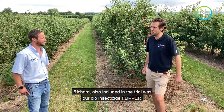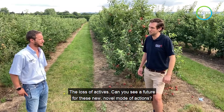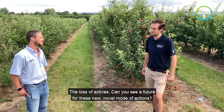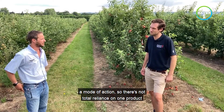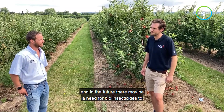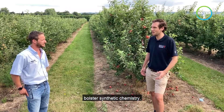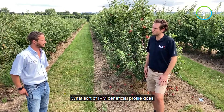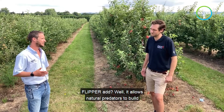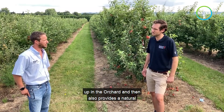Also included in the trial was our bio insecticide Flipper. With the loss of actives, can you see a future for these new novel modes of action? Well, it's always good agricultural practice to rotate modes of action so there's not total reliance on one product, and in the future there may be a need for bio insecticides to bolster synthetic chemistry. In terms of IPM beneficial profile, Flipper allows natural predators to build up in the orchard and also provides some natural control for the woolly aphid.